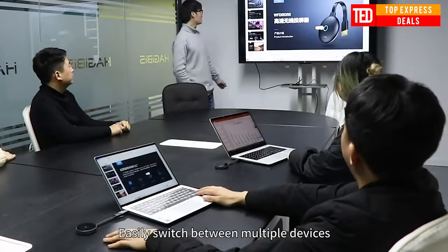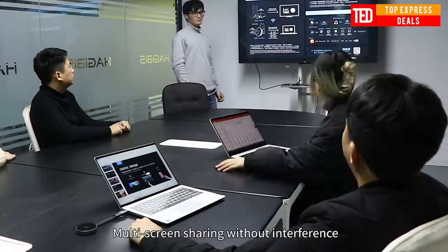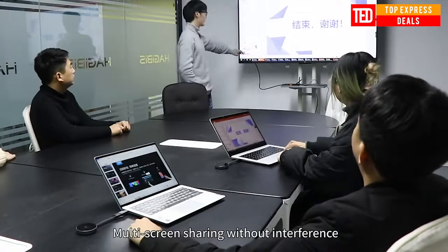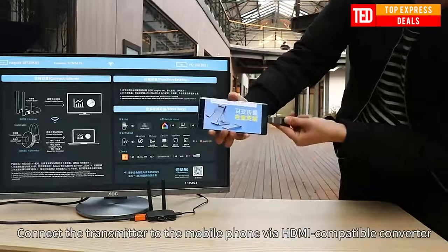Transmitted signal is crystal clear. Able to stream uncompressed HD video and audio with ease. Signal experiences ultra-low latency even when streaming 3D video to a 1080p device. Place a TV anywhere within 50 meters from the source with the included transmitter and receiver.